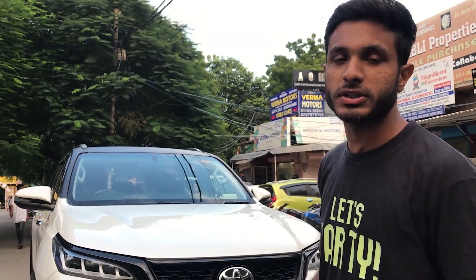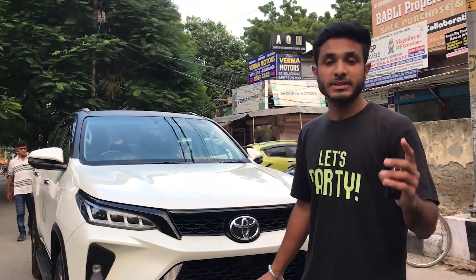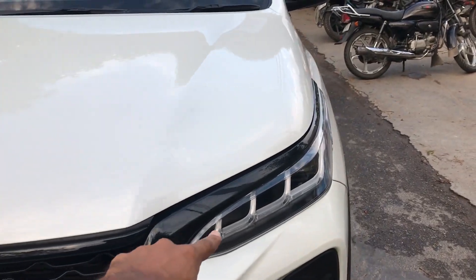Compared to the first standard model, you'll notice the bumper is much cleaner and sleeker. I'll also tell you it's a non-accidental car — everything is company-fitted. You'll get to see all the things, no extra additions. I'll tell you the price at the end of the video. Let's start — you can see the LED.